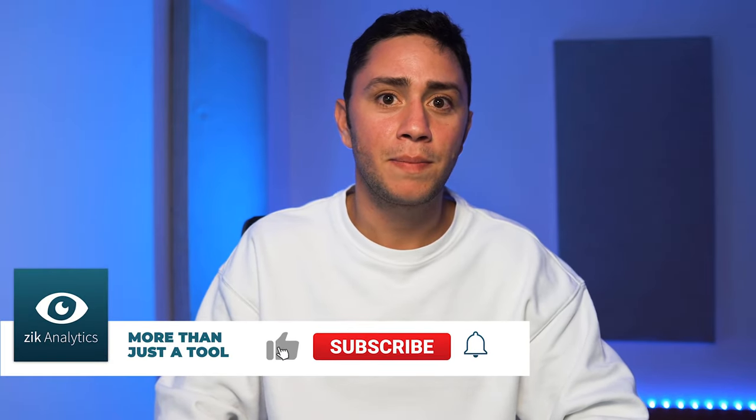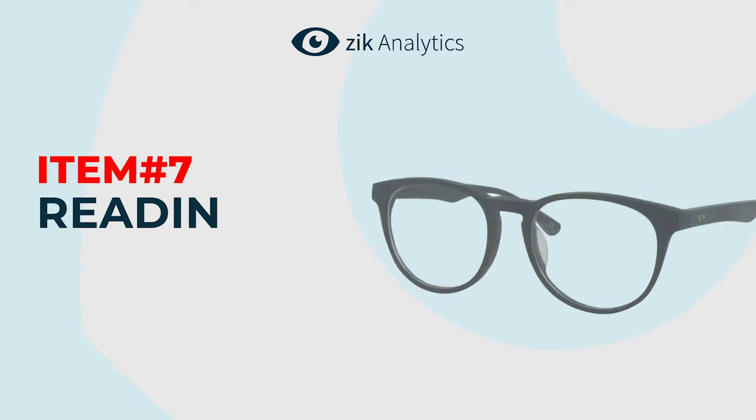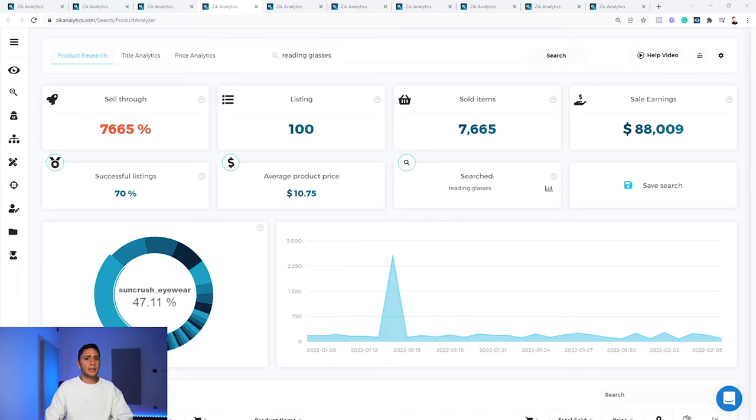If you're finding this information valuable, please smash the like button and subscribe to our channel — we release valuable videos every week. Product number 7 is reading glasses. The stats for reading glasses and necklaces are quite similar, but I still chose reading glasses above necklaces. We're talking about $88,000 in sales in the last 30 days, 70% success rate, a $10 average selling price, and a 7,665% sell-through rate. One seller dominates 47% of the market share.